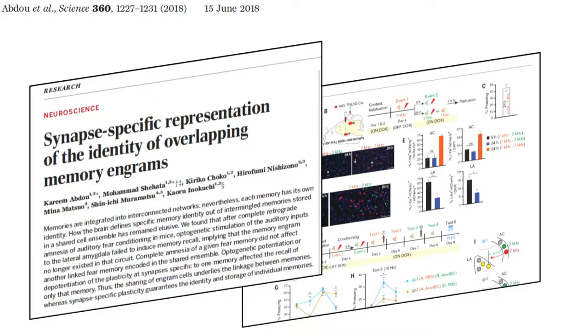It combines a whole range of today's most powerful techniques — for example, memory engram tagging using immediate early genes, optogenetics, and optical LTP and LTD, and more. It uses these to get at the heart of a major question in neuroscience, namely how memories are encoded physically in the brain. Unfortunately, I will only be able to cover a fraction of what is in the paper, so please do try to read the full paper yourself.